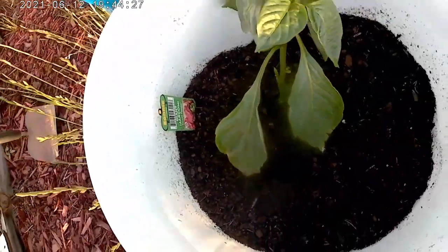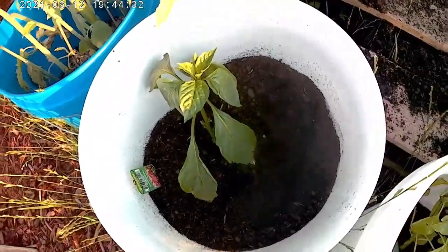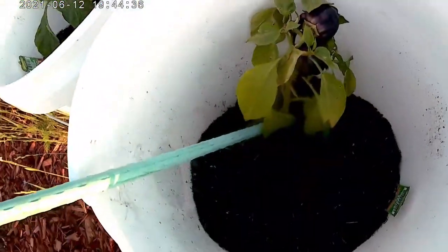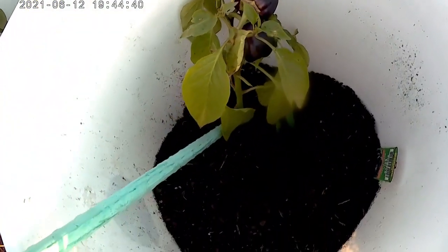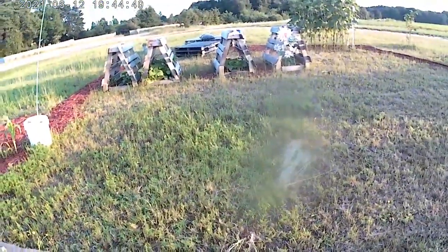This is a giant Marconi pepper, which I've never planted before. I've got another one somewhere I'll have to find. And these are purple bell peppers - they look like they started off purple, which is interesting. This is another Bush Goliath, and the other one is over there on the other side of the A-frame.